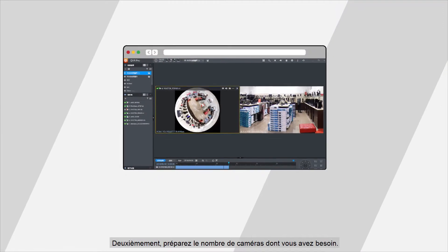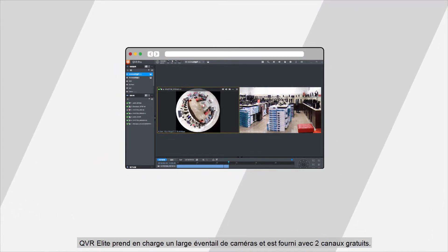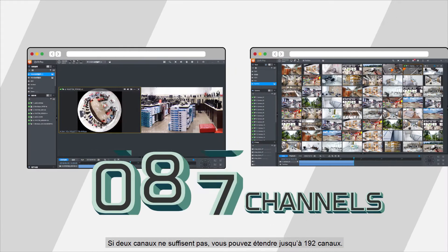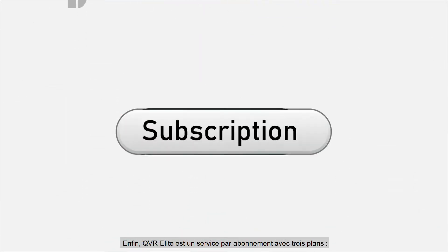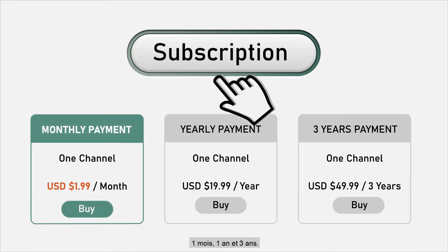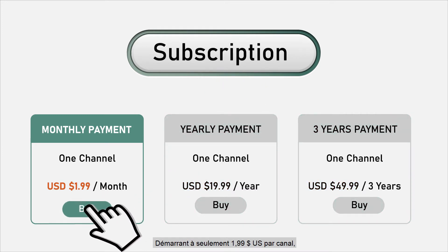Secondly, prepare the number of cameras you need. QVR Elite supports a wide range of cameras and comes with two free channels. If two channels aren't enough, you can extend up to 192 channels. Lastly, QVR Elite is a subscription-based service with three plans: one month, one year, and three years — starting from just US$199 per channel, you can build a high-quality smart surveillance system.